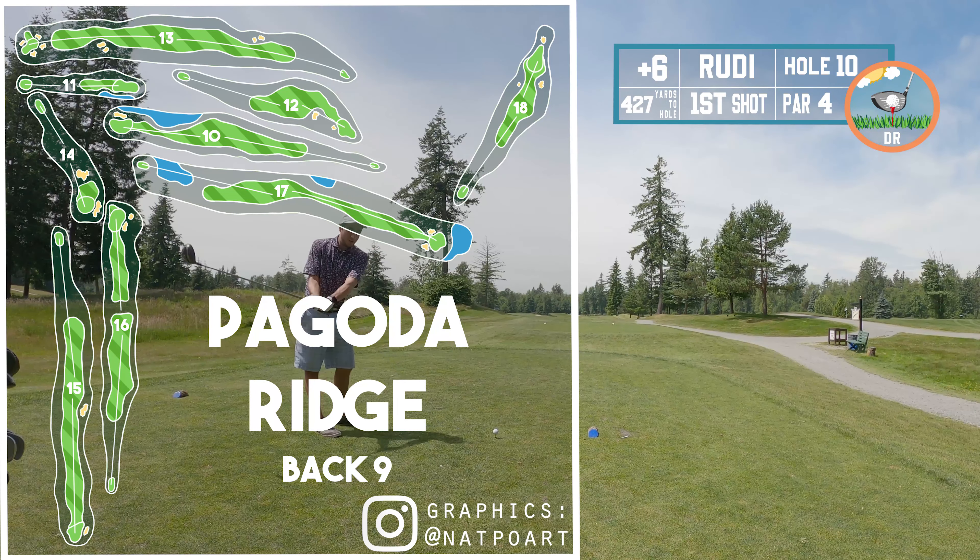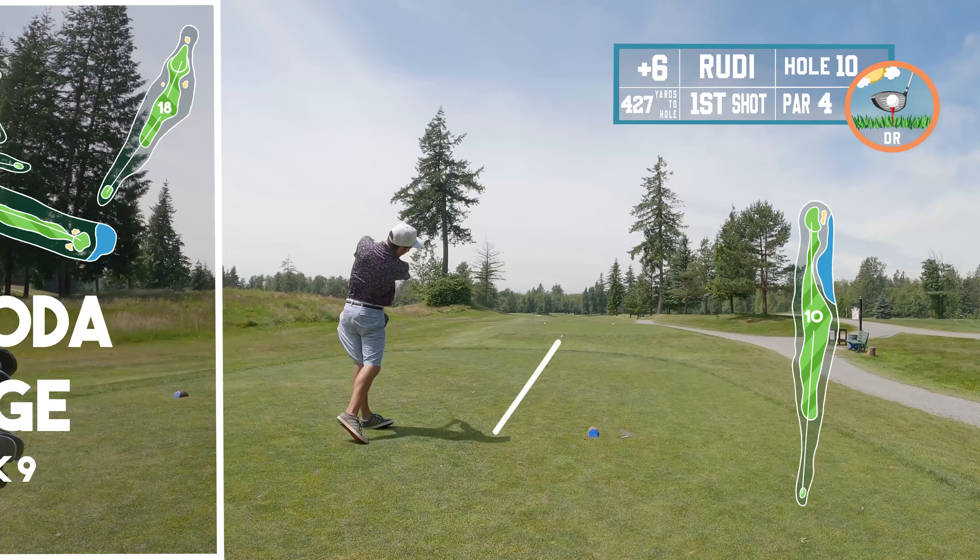Now, as you can tell, unfortunately it wasn't perfect bogey golf on the front nine, because I ended up with plus six. We were hoping for a plus nine. Obviously not, but here we go.